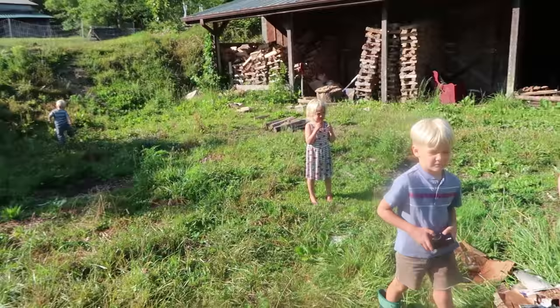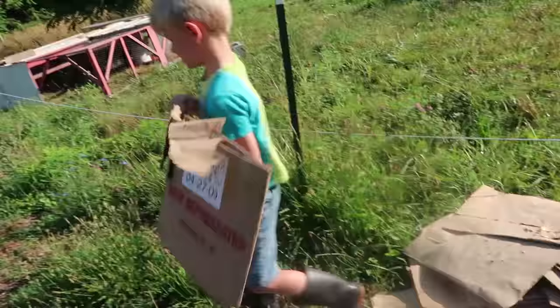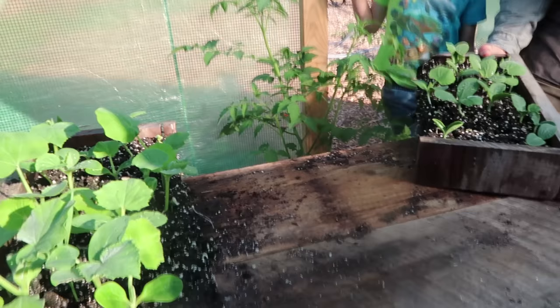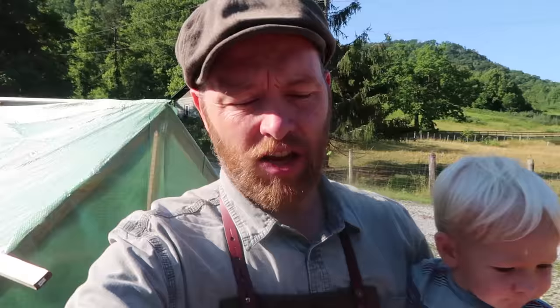We got the farm crew here. Every time we go somewhere, guaranteed somebody says 'you got your hands full,' but sometimes they also say 'you got your whole basketball team here.' I say, well no, we got our whole farm crew — and the whole farm crew is here and ready to go. Each of you carry one of these trays, okay? One tray for each boy — that's convenient.